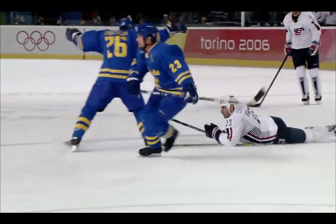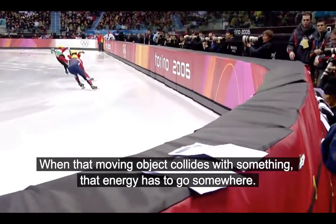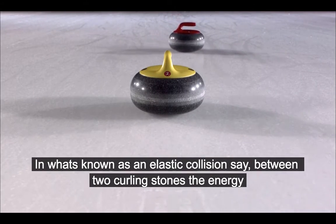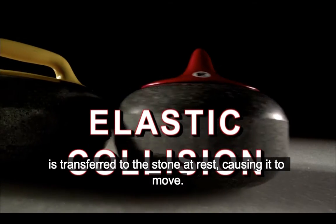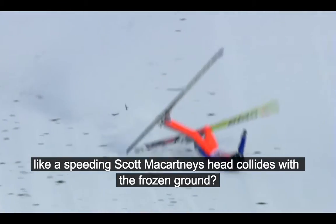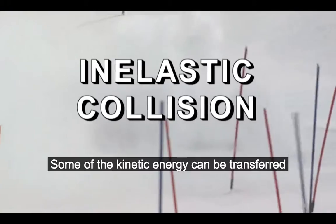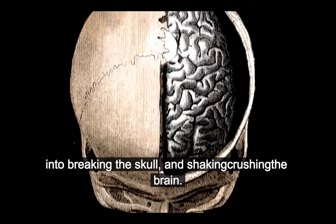And dissipate energy. Anything that's moving has energy. When that moving object collides with something, that energy has to go somewhere. In what's known as an elastic collision, say between two curling stones, the energy in the moving stone, called kinetic energy, is transferred to the stone at rest, causing it to move. But what happens when a soft object, like a speeding Scott McCartney's head, collides with the frozen ground? That's an inelastic collision. Some of the kinetic energy can be transferred into breaking the skull, and shaking and crushing the brain.